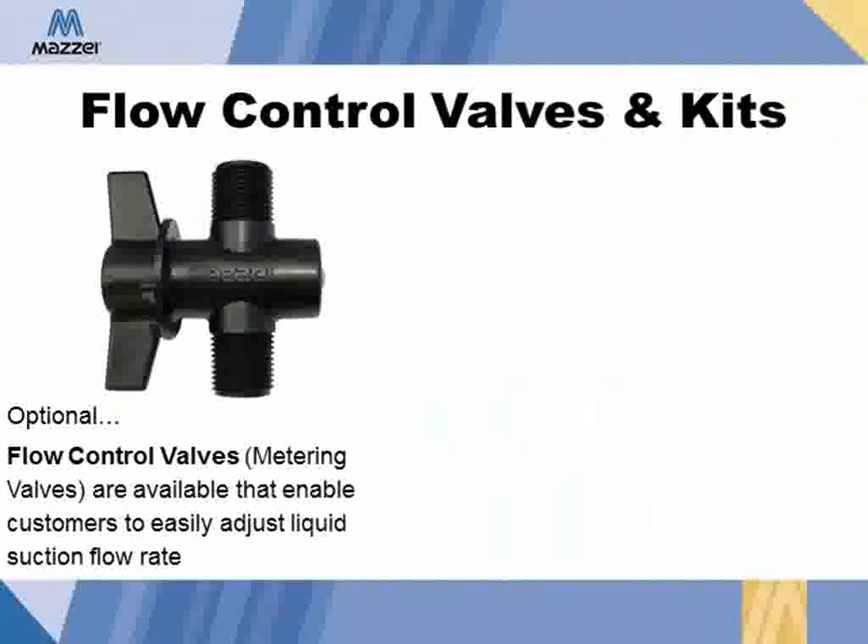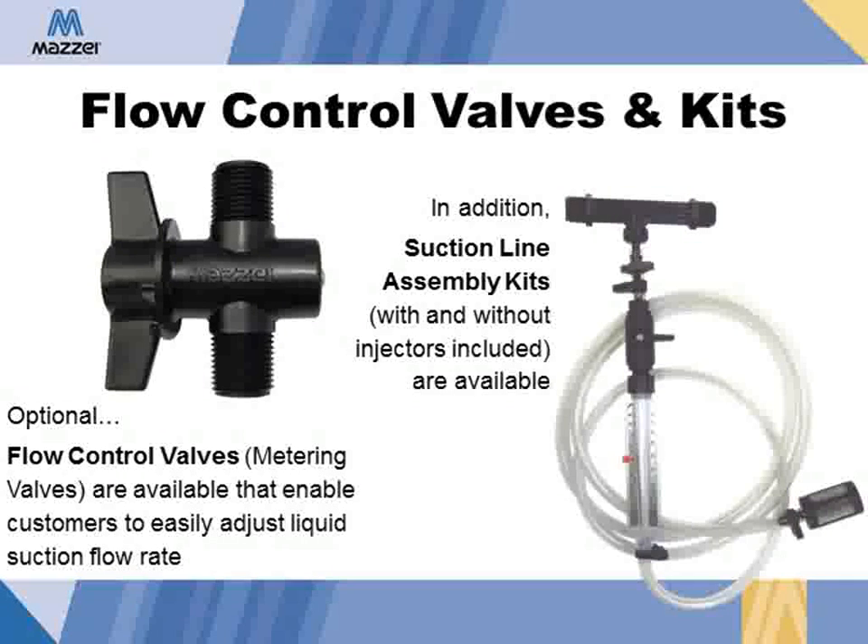Flow control valves, also known as metering valves, are available to enable customers to easily adjust liquid suction flow rate. For all injectors, Maisie offers suction line kits which include a metering valve or ball valve, tubing, strainer, and clamps. In addition, Maisie has complete kits for half-inch and three-quarter-inch injectors that are comprised of an injector, metering valve, flow meter, tubing, strainer, and clamps.